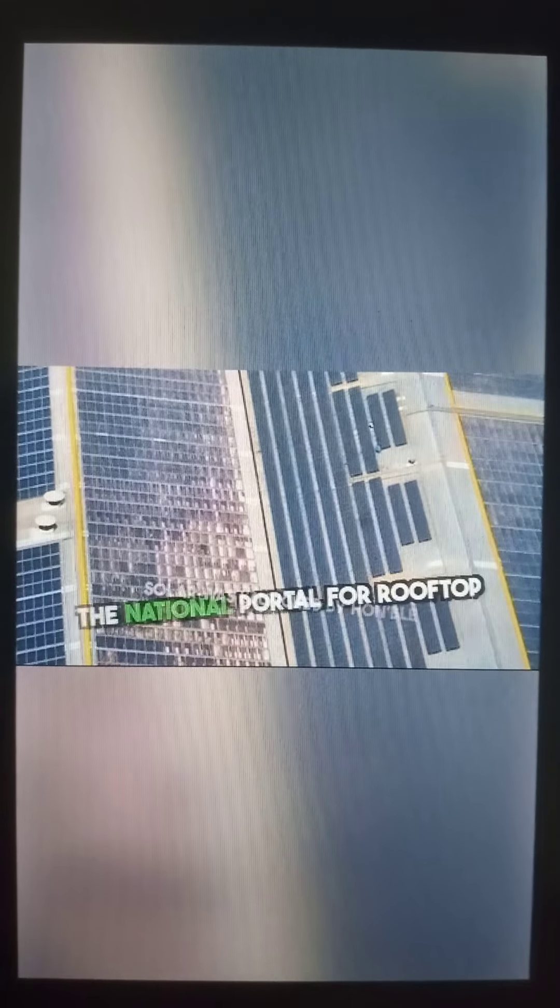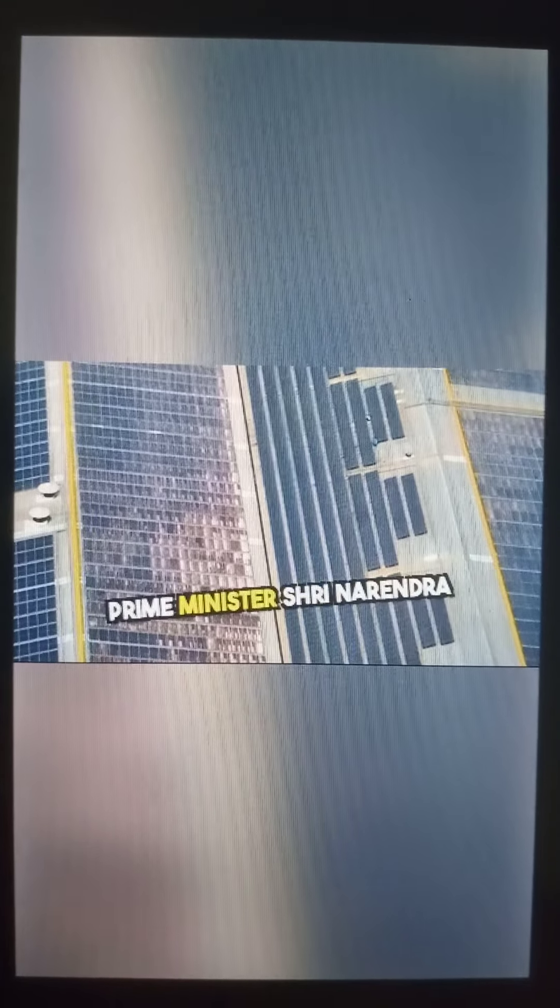The national portal for rooftop solar was launched by Hon'ble Prime Minister Sri Narendra Modi on July 30, 2024. This initiative not only promotes clean energy but also empowers households to contribute to a sustainable future.